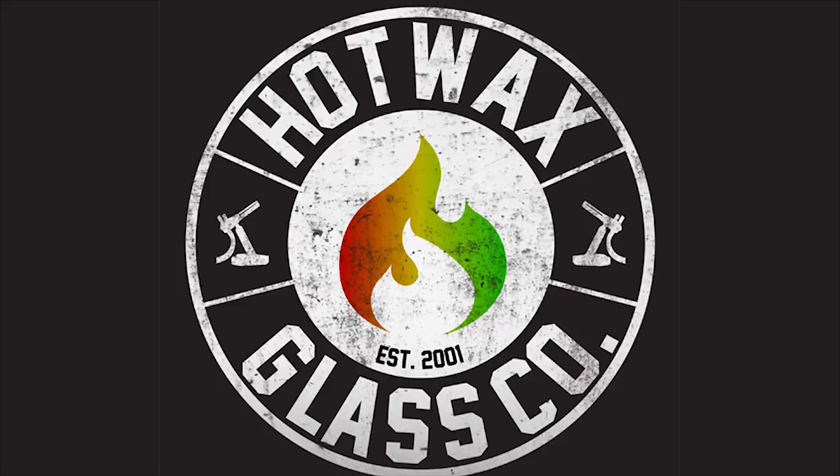Serving the greater Tampa area for over the last 10 years, come on down to Hot Wax for all of your smoking needs.